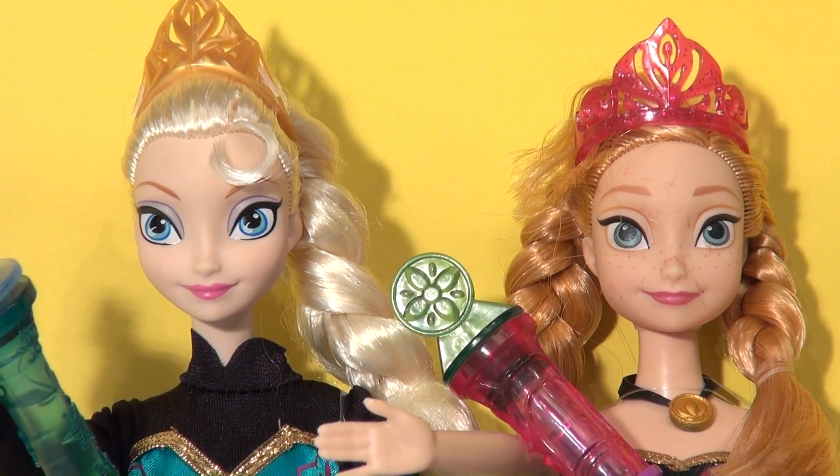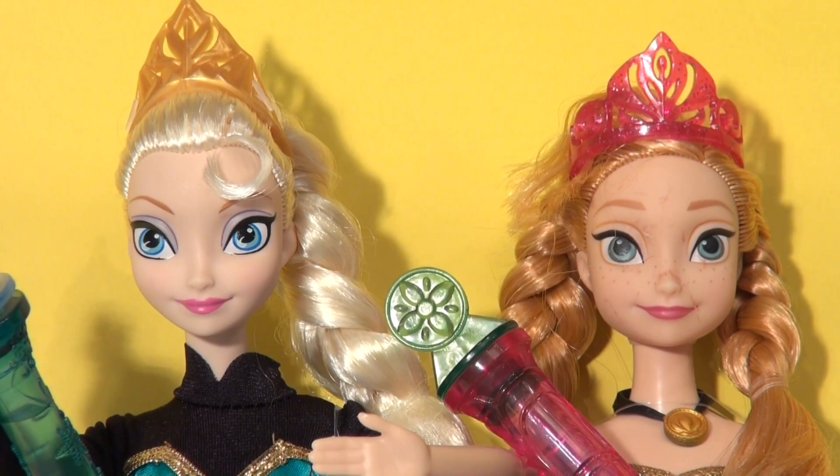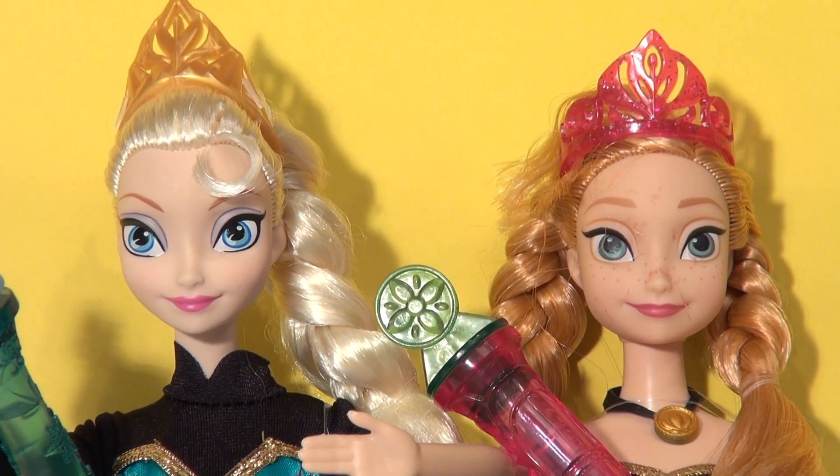Hi, everybody. Welcome back to the Kids Fun Channel with a special edition from Disney Frozen, featuring Queen Elsa and Princess Anna from Arendelle.